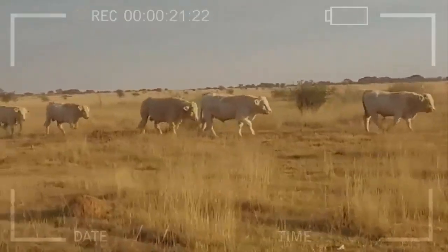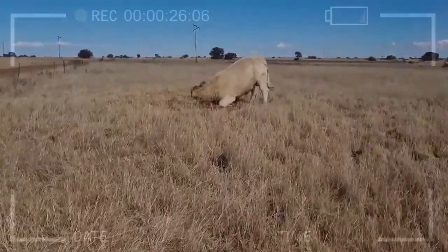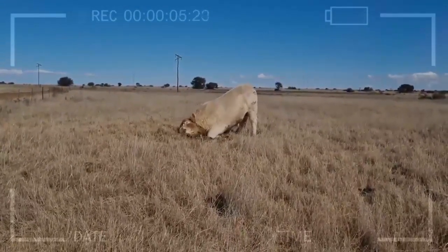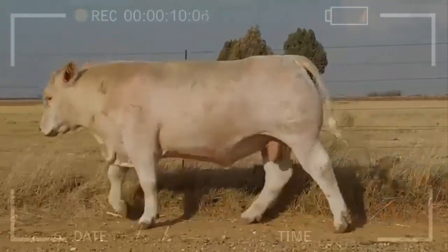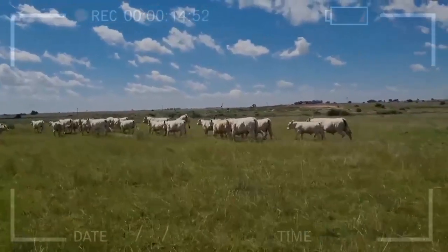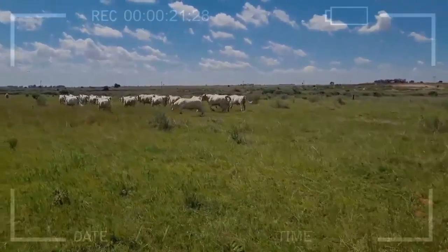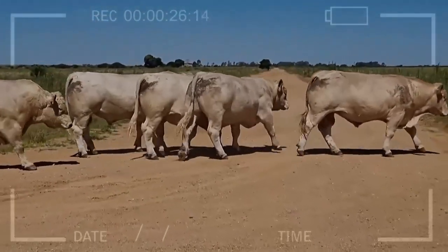The Charolais Cattle breed is strong and resilient, but it requires certain care to maintain its health and productivity. Regarding feeding, the breed adapts well to different types of pastures and forages, but it is important to ensure adequate quantity and quality, as well as providing clean and fresh water at all times. Animals must also have an appropriate place to rest and protect themselves from adverse weather, with housing that is clean and free of moisture and drafts.